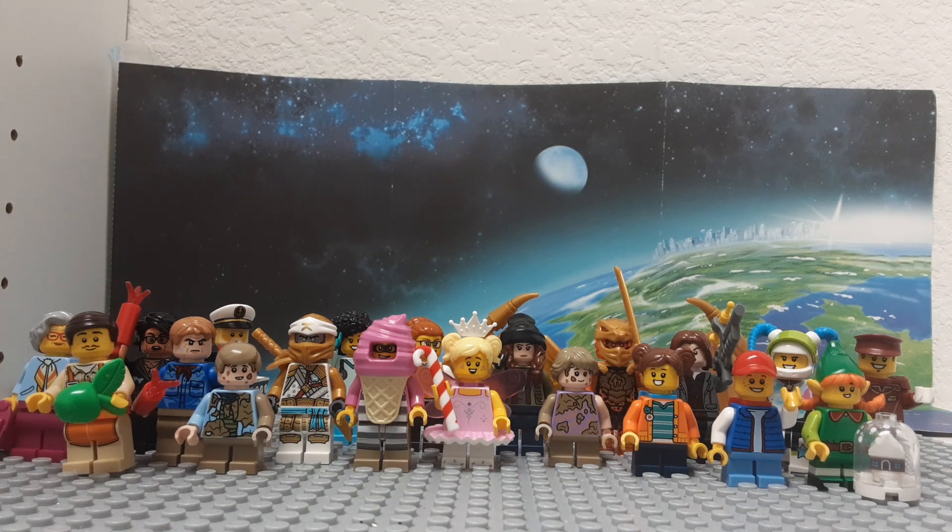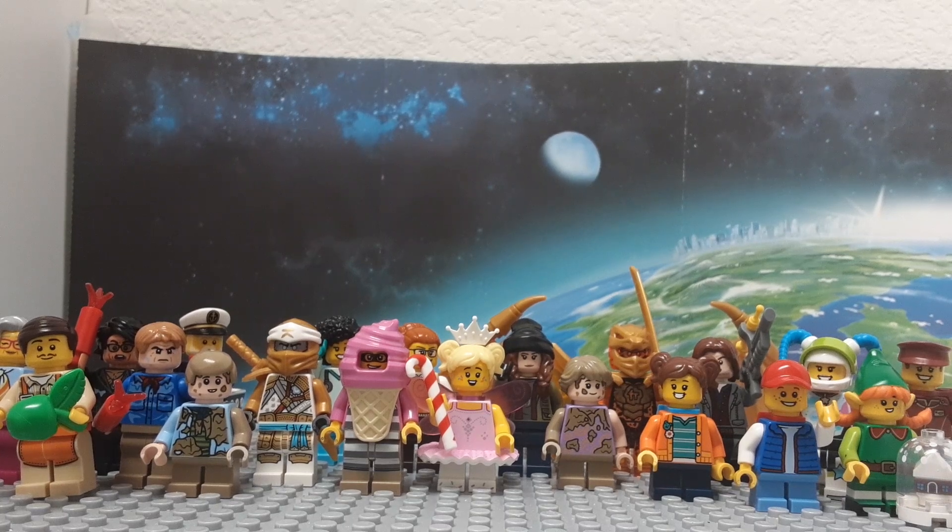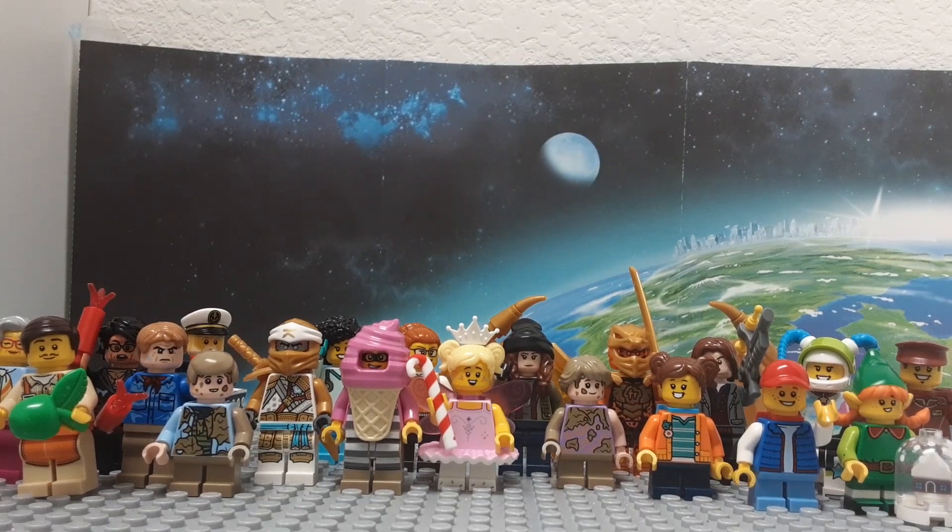Hello everyone! This is LEGO Toy World, and today's video is the best minifigures of 2022, in my opinion. So this covers all the themes — City, Ninjago, Jurassic World, even the minifigure series. LEGO has so many amazing minifigures that I don't have all of them, but there are still a few awesome ones I'll save for later. We have a lot of minifigures to cover, so let's get started.